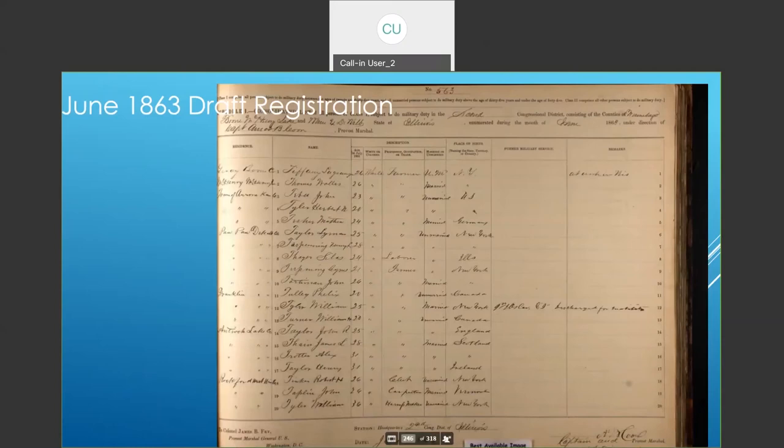Some other entries for Tinker are worth looking at. People don't tend to think of the draft as part of American life until the 20th century, but in 1863 the federal government did have a draft registration. Here is Mr. Tinker — the left-hand column gives residents, down at the bottom where Rockford is. Here's Robert Tinker: at that point he was 26, he was a clerk, he was unmarried, and he lists himself as born in New York — either he couldn't remember or really didn't know why, because he certainly should have known he was born in Honolulu.